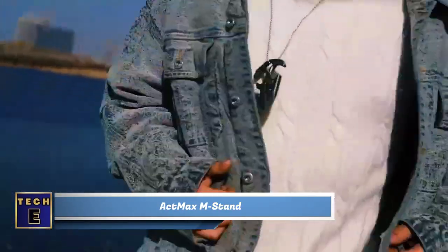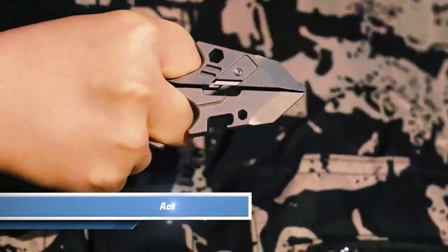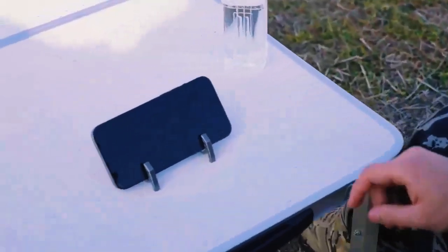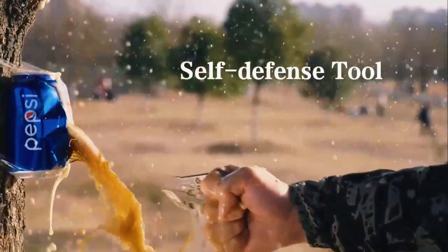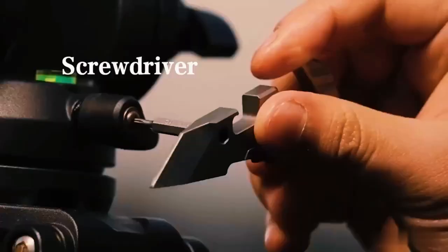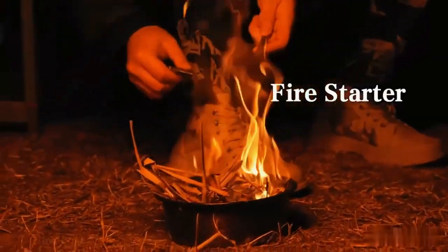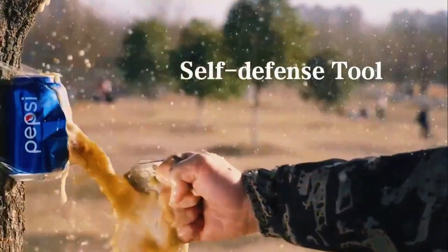What a cool necklace! It's not just stylish, but also incredibly versatile. The M-Stand can be split into two halves to transform into a stand for your mobile device. But that's not all — it can also be used as a rope cutter, pry bar, nail puller, screwdriver, and even as a self-defense tool. I personally love the tritium tubes that glow in the dark. Now that's definitely something to add to your wishlist.